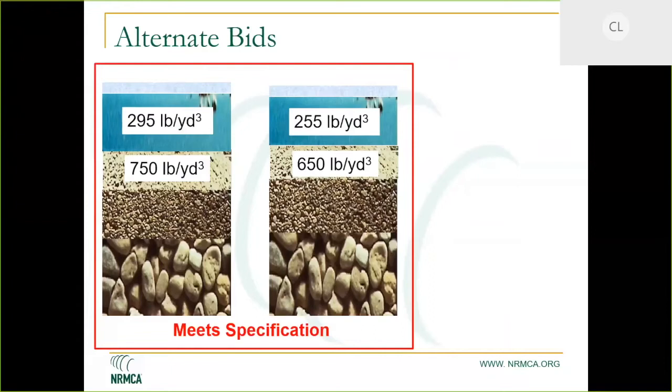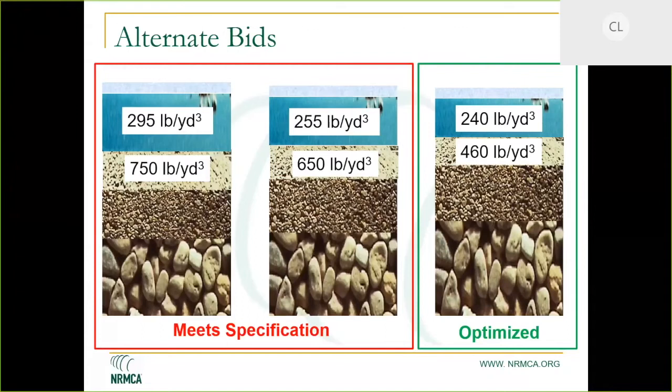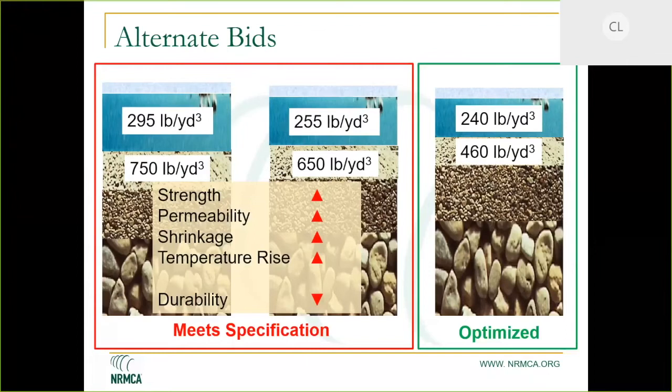One producer on the left has a higher paste volume — more cement, more water — establishing cement content based on the water-cement ratio. The second producer optimized by reducing water using an admixture and achieved a lower paste volume. If this specification evolved to a performance specification, you might come up with a third scenario that is much more optimized. The paste volume changes considerably, and for an interior column, shrinkage, creep, and temperature rise for mass concrete are important considerations to minimize cracking.